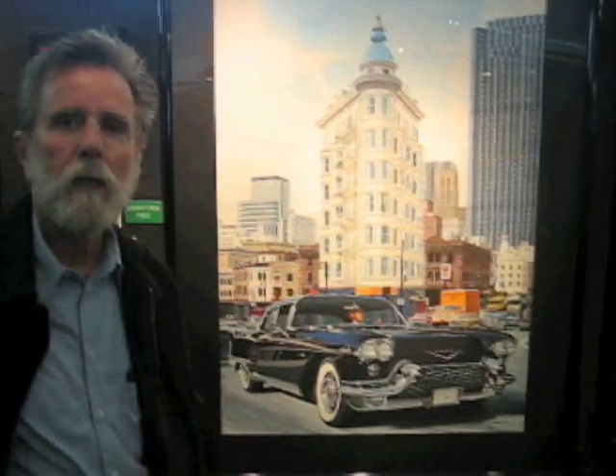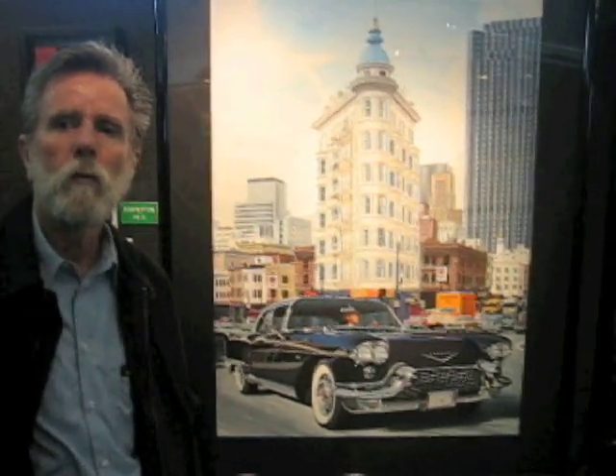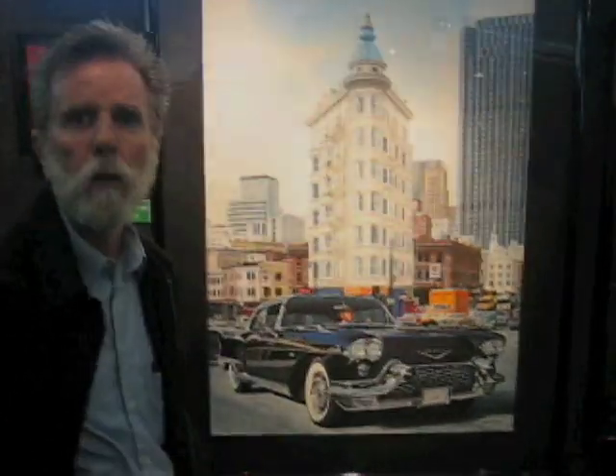When I do my paintings, I like to have a lot of detail. I like to have a first and second read, so that when you're across the room, the painting catches your eye, and then when you walk up to it, you can just walk into the painting and see all the detail.